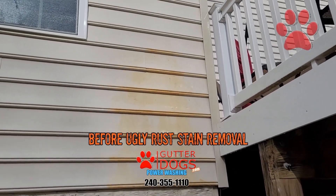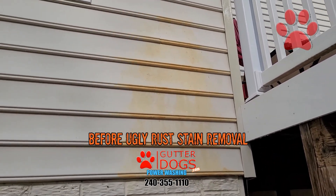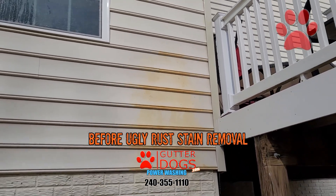Gutter Dogs, 240-355-1110. This is what it looks like — it appears to be a rust stain, it's an orange stain, it's a mineral stain.